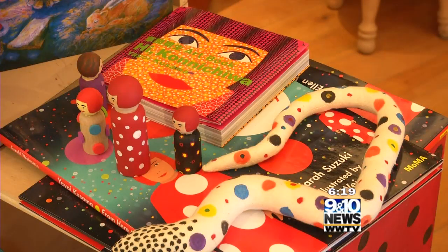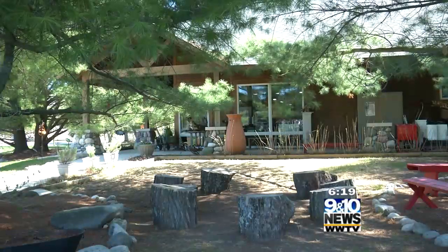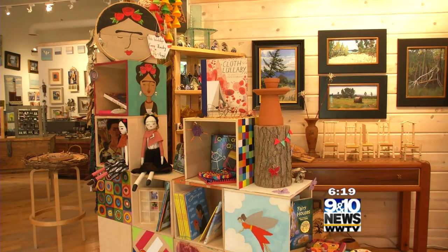But for the little ones, they do a little something special: gnome and fairy parties in their beautiful gardens. The individuals in the workshop get a book — we partner with Between the Covers in Harbor Springs — and the kids do artwork in the spirit of those artists.